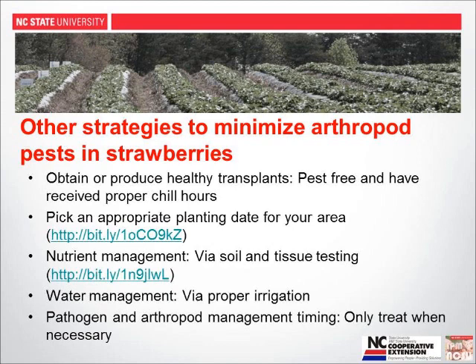Nutrient management can be a really important arthropod management strategy. In particular, aphids love high-nitrogen plants — if plants are over-fertilized with excess nitrogen, aphids will be more problematic. Your nutrient management strategy should be based on soil and tissue testing. Water management is also really important. Proper irrigation matters: plants that are too wet or too dry will be more attractive to some pests. I'll show you data specifically about spider mites.